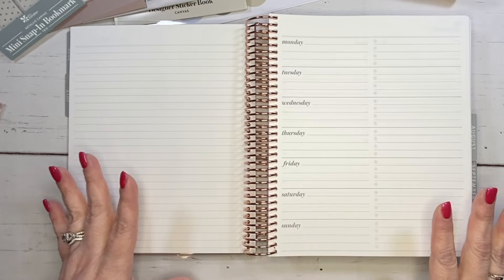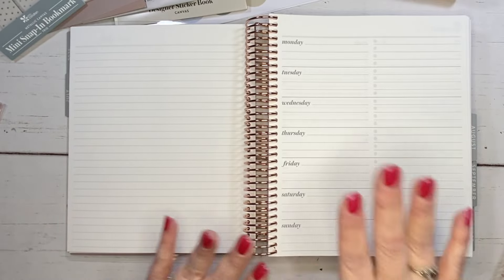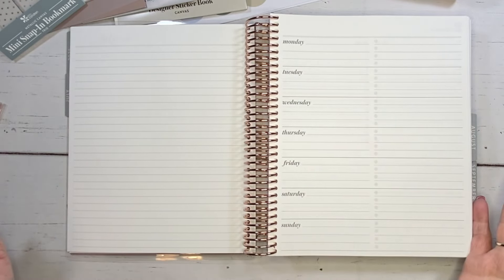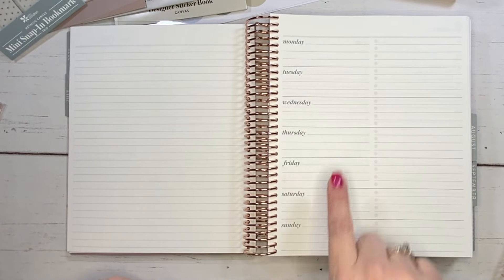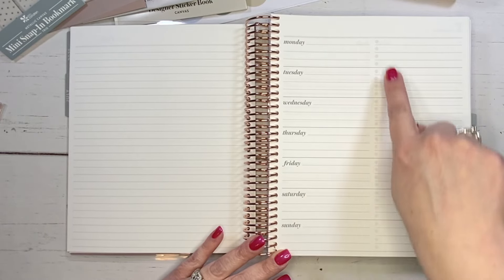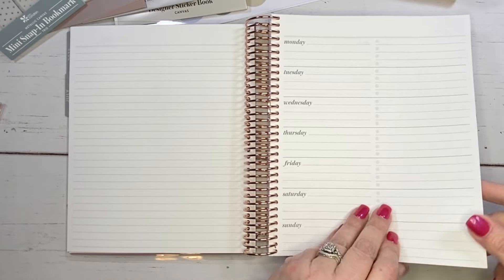The weekly overview is not dated and it's got a horizontal layout on one page with Monday through Sunday. It's got lines in here and also a section for lists on this side with light gray bullet points. I love it and I love the font.